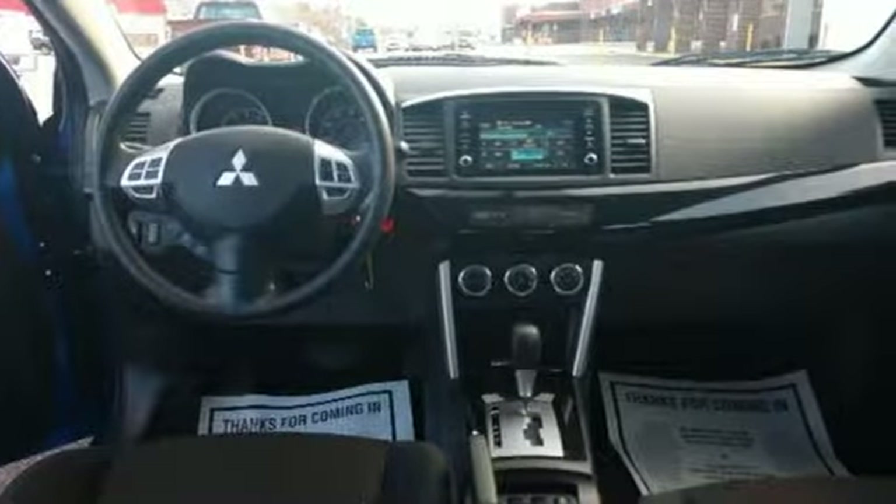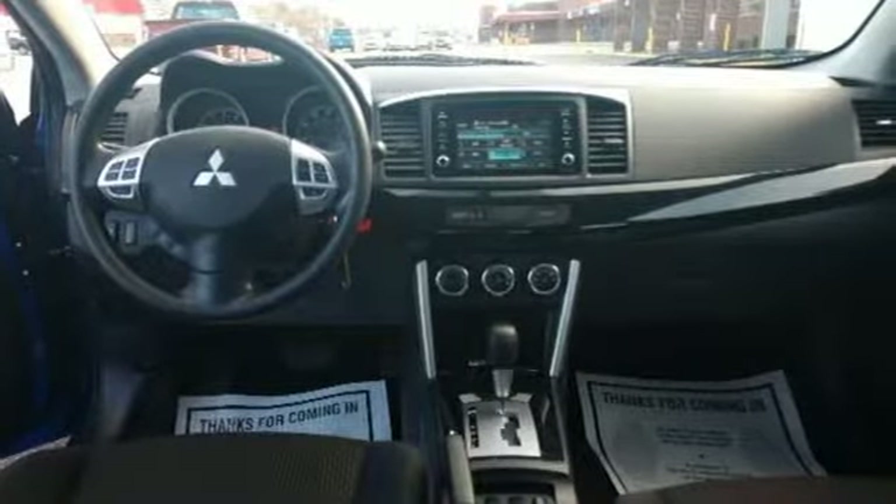Get into something different. Mitsubishi has what you're looking for. Stop in for a test drive and make it yours today.